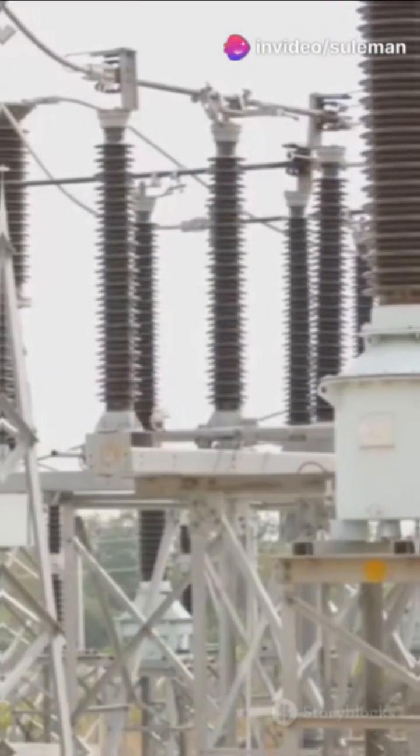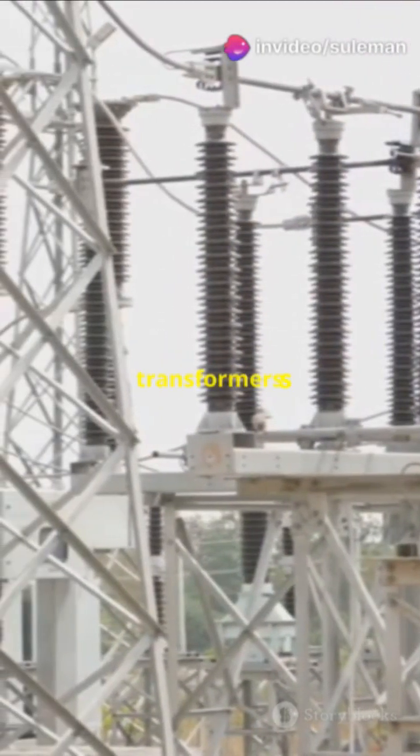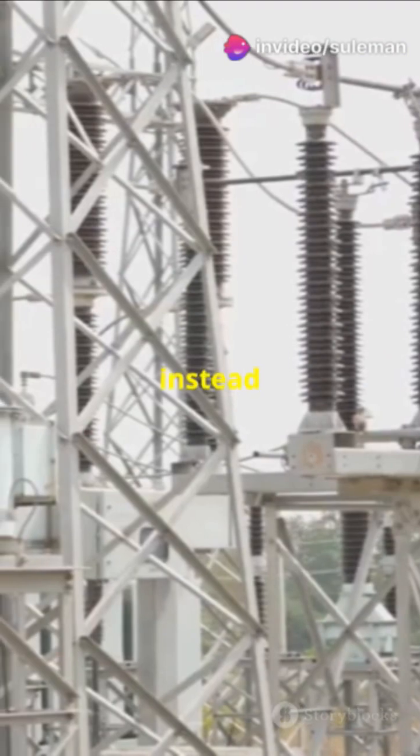None of us can resist a good mystery, right? Well, today we're solving why transformers are rated in kVA instead of kilowatts.